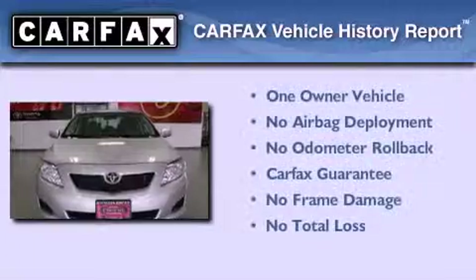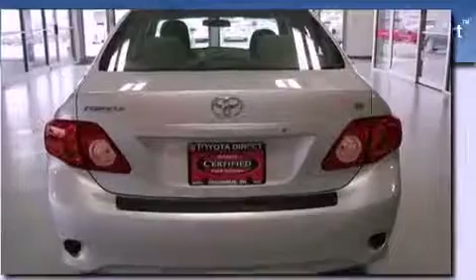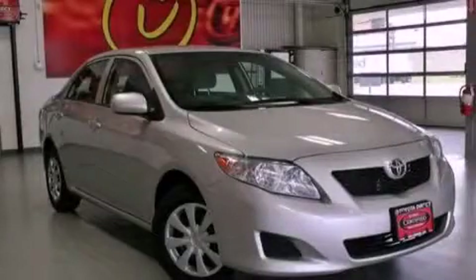This sedan has had only one owner and qualifies for the Carfax buyback guarantee. This vehicle won't last long at this price — call and arrange a test drive now.